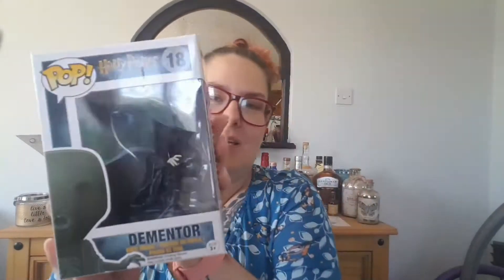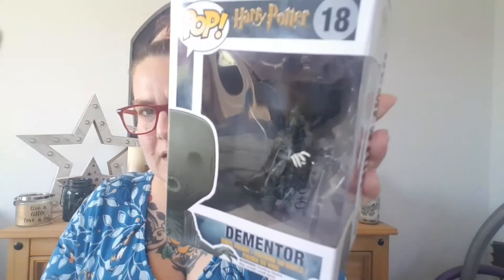I think they come from Australia. First one we've got is a Dementor — you can see he looks like that. Harry Potter. And then we've got Albus Dumbledore — so cute! So that's two Harry Potter ones. It's like Christmas!